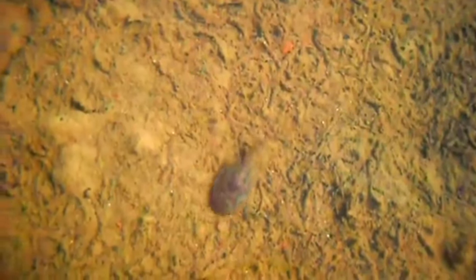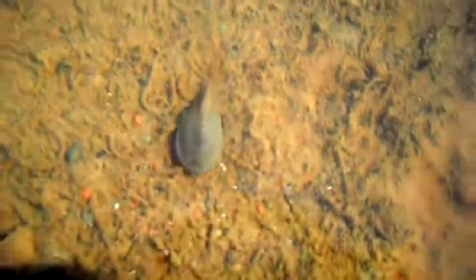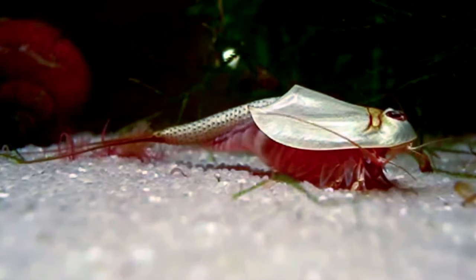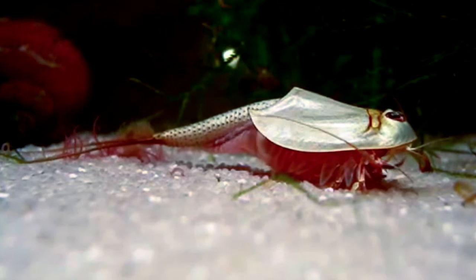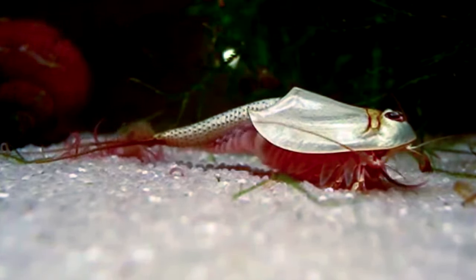Tadpole shrimp are most commonly found in freshwater environments, and they can also live in brackish water. While ephemeral pools are their main environment, they may also be found in lakes and bogs. These are benthic creatures, meaning they spend their lives on the bottom of the water column, where they'll dine on detritus and small organisms.